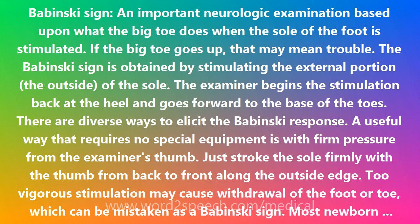The Babinski sign is obtained by stimulating the external portion — the outside — of the sole. The examiner begins the stimulation back at the heel and goes forward to the base of the toes. There are diverse ways to elicit the Babinski response. A useful way that requires no special equipment is with firm pressure from the examiner's thumb. Just stroke the sole firmly with the thumb from back to front along the outside edge.